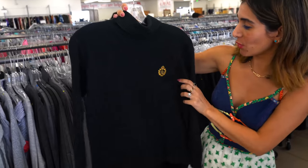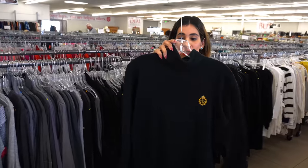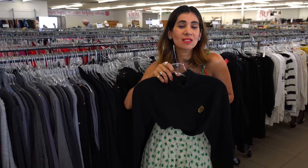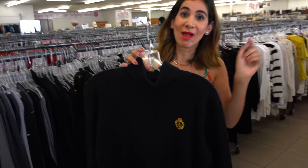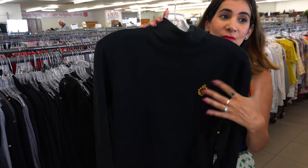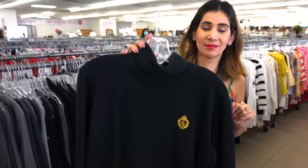Beth and I both saw this emblem poking out and wondered what it was — it's such a great classic Ralph Lauren piece. It would look so good with classic Levi's or other trousers, or even corduroy shorts in the fall. I have a thing for vintage Ralph Lauren — it has this little like sewed-on emblem detail. So good.